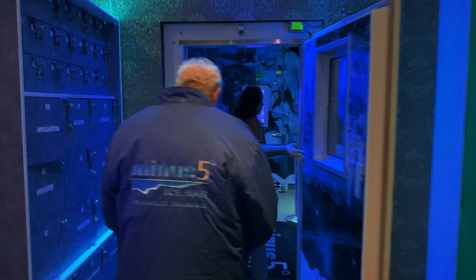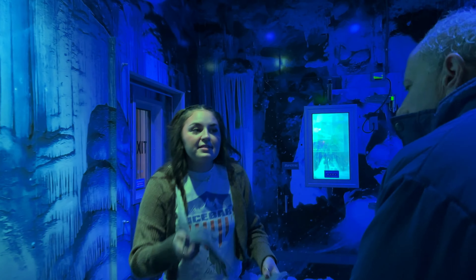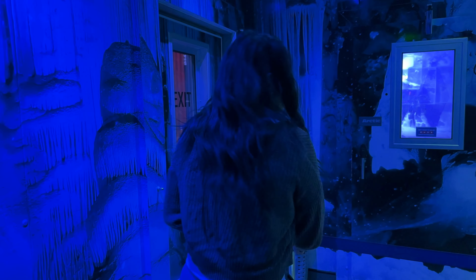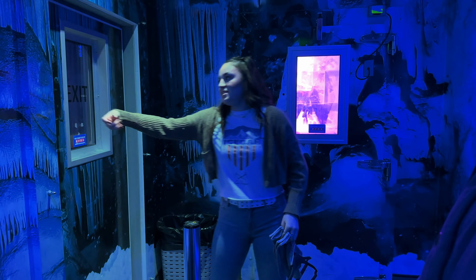Now, this is what I call a speakeasy. I know one thing is working on this trip — I'm heading into the ice bar. Do you guys want to skip the photos or take them? Let's skip the photos. In we go.